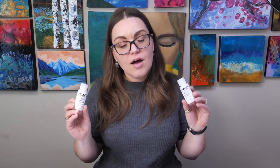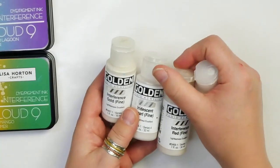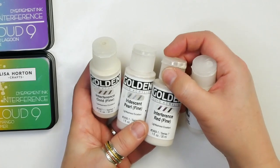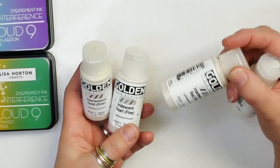If the person you're buying for doesn't usually use inks, then try the Golden interference paints. These interference paints have a bit of a color-flipping and metallic look to them. They're a really fun medium, especially if you're looking for something different to buy someone this Christmas.